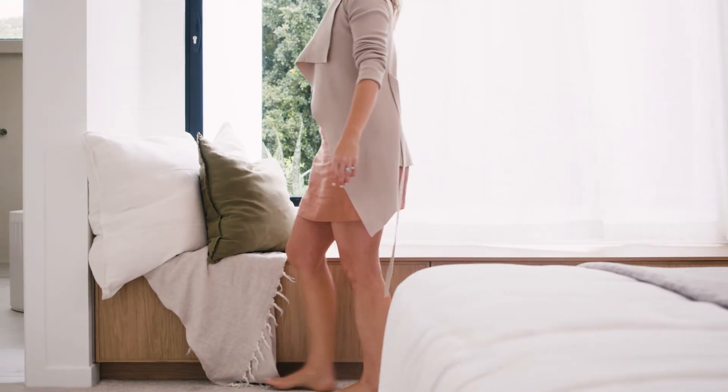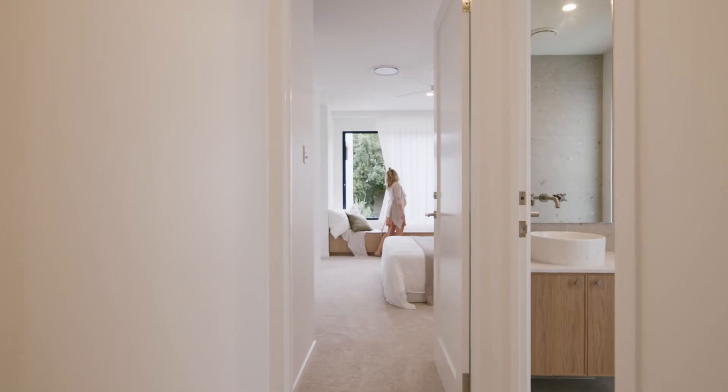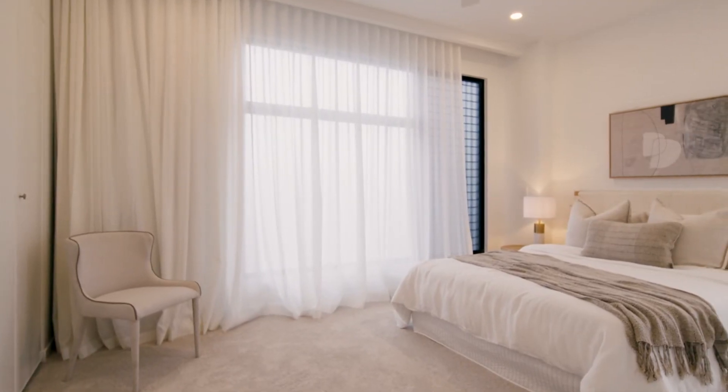We've worked with DIY Blinds on a number of projects now and once again they've stepped up and produced a beautiful product for us. From the design consultation to the measure-up right through to installation, everything happened exactly how we thought it would. The process took about 10 days from start to finish — it really sets off the house, and without them the home would not be complete.